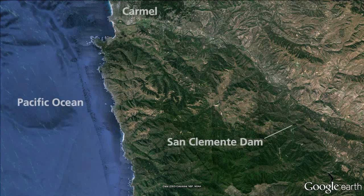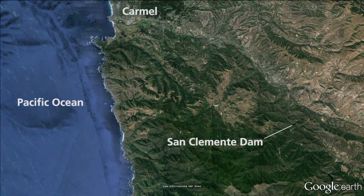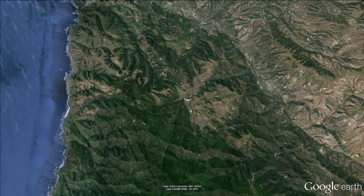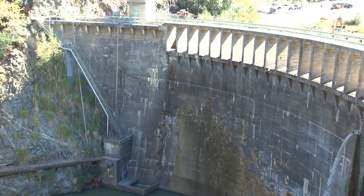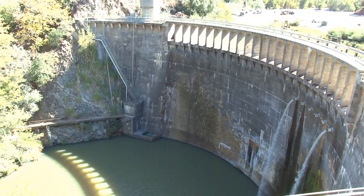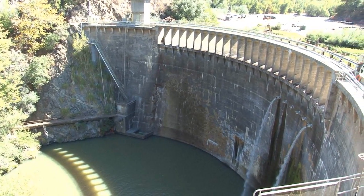The San Clemente Dam is about 18 miles upstream from the Pacific Coast and the town of Carmel in Monterey County. The dam was built in 1921 for the purpose of providing a water supply for the Monterey Peninsula and also to provide some incidental flood control.